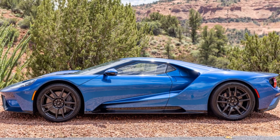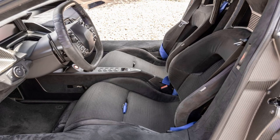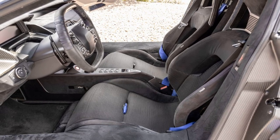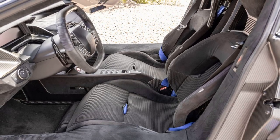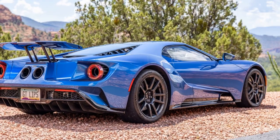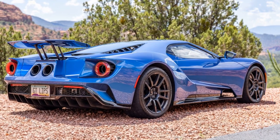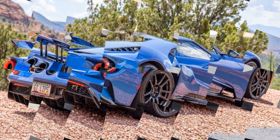The car boasts a 647-hp engine, a carbon tub structure, and an eye-catching liquid blue paint finish with alloy stripes. It was originally purchased for $485,250 and features options such as carbon fiber wheels, titanium wheel nuts, and the dark energy package for the interior.